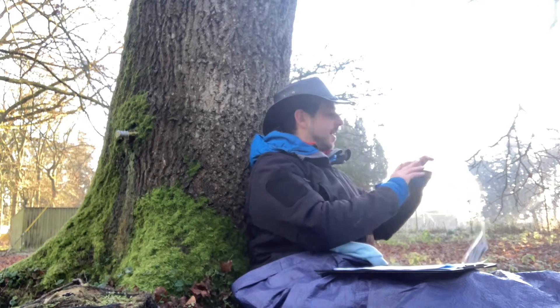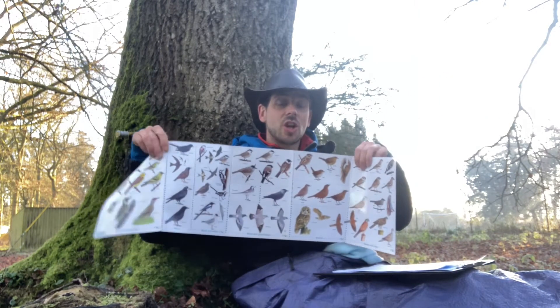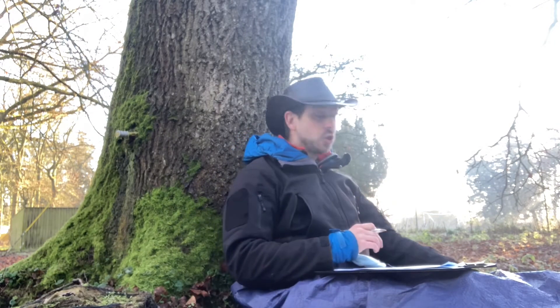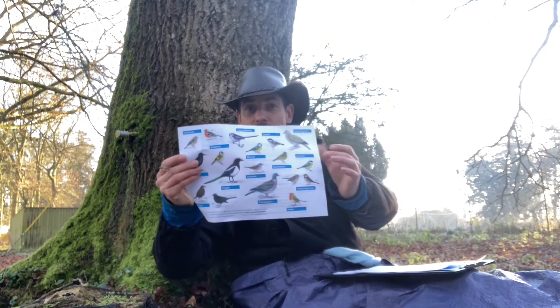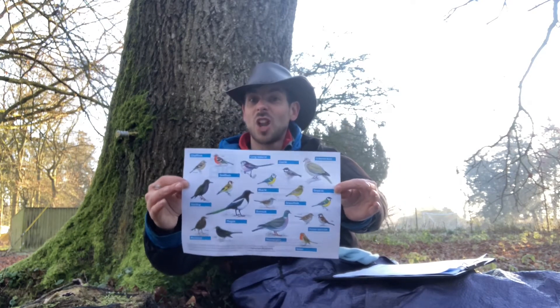If you're not sure on bird species and worried that you might get it wrong, what you can do is use a bird book, an identification chart, or if you go to the RSPB website, you can download this very helpful sheet, which has a list of the most common garden birds you're likely to see.